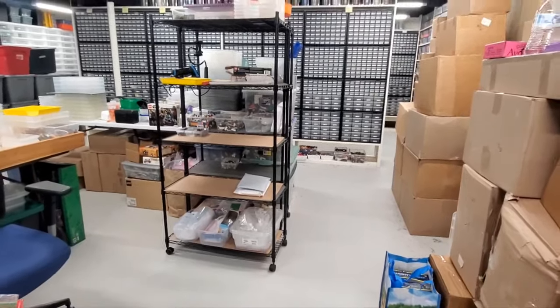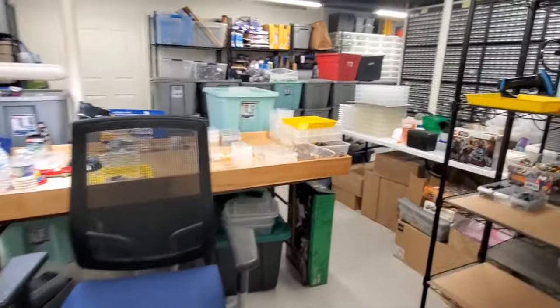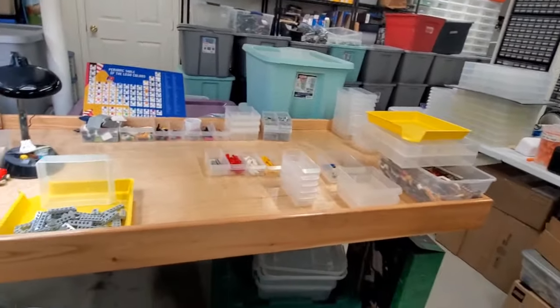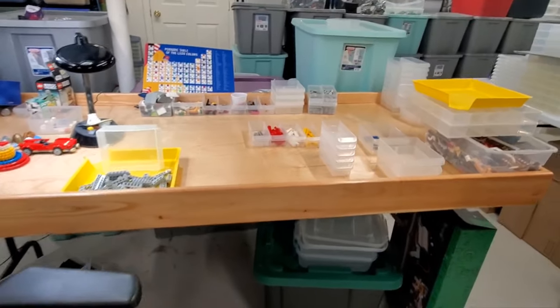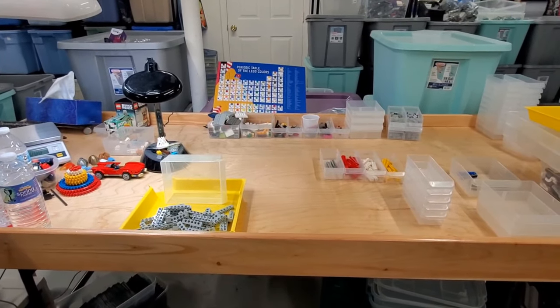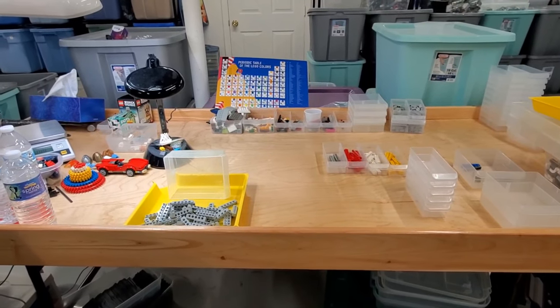Hello. It is Monday evening. Ben was just here and all sorts of stuff happened. I've been working on the Technic brick, which is basically sorted to modified brick for me. One of the reasons it's sorted to modified brick is because if I sent it to Technic, Technic just gets even bigger than it already is because Technic also has Bionicle in it.